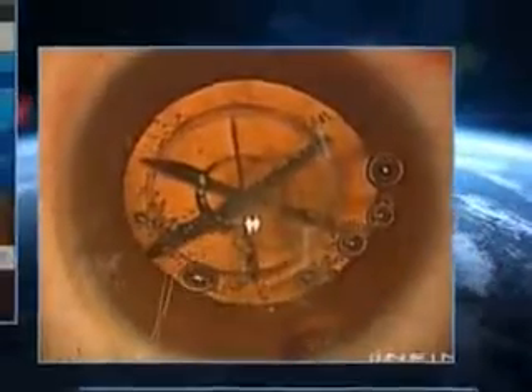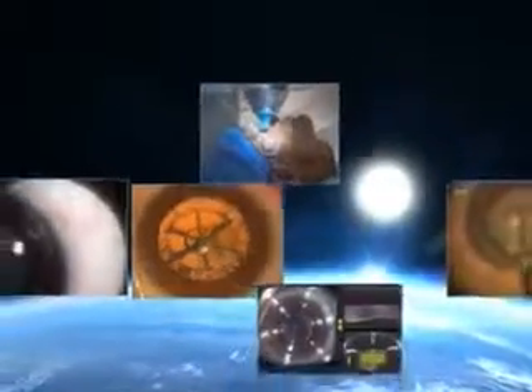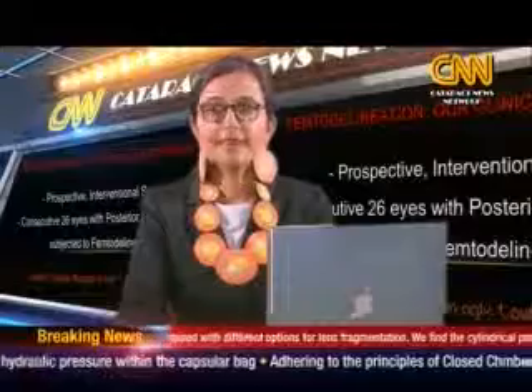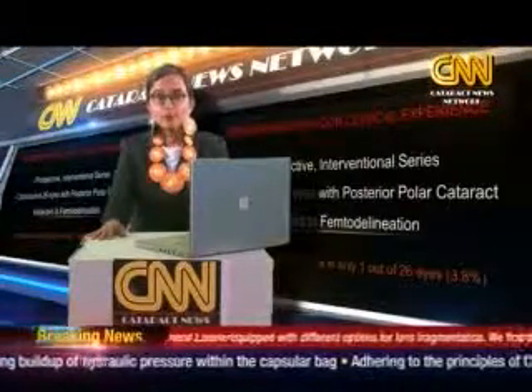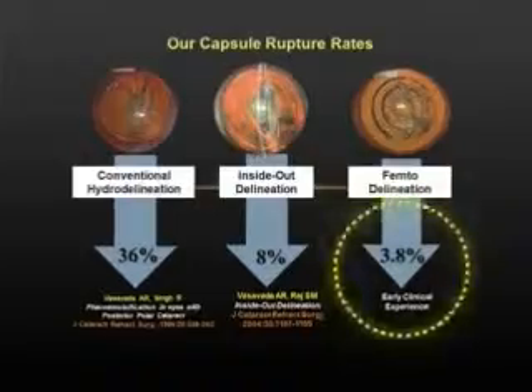As the femtosecond laser technology continues to evolve, femtodelineation opens up yet another avenue for its wider application in the future. This is Fragile Capsule reporting for Cataract News Network. The same group of doctors reported a posterior capsule rupture in only one of the 26 eyes where this approach was used. Finally, there is a promise of a breakthrough of sorts. By creating multiple layers of cushioning, femtodelineation ensures enhanced safety and better outcomes in posterior polar cataracts time after time. And femtodelineation saves the day.